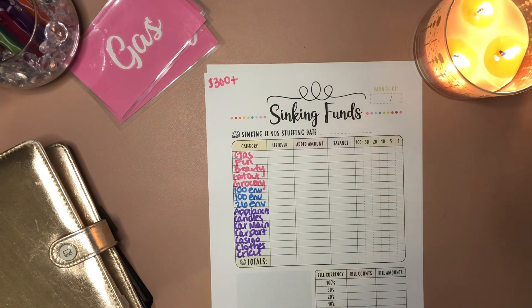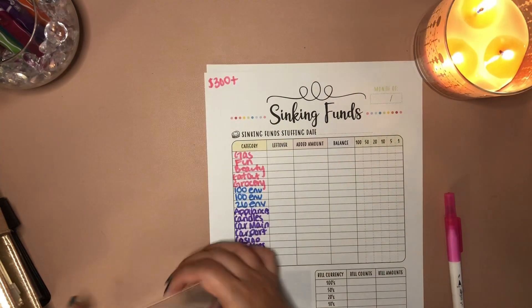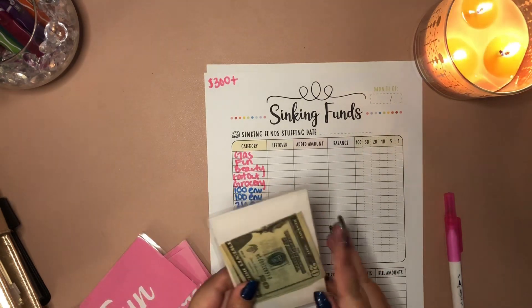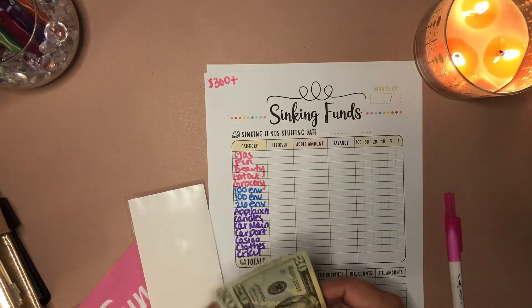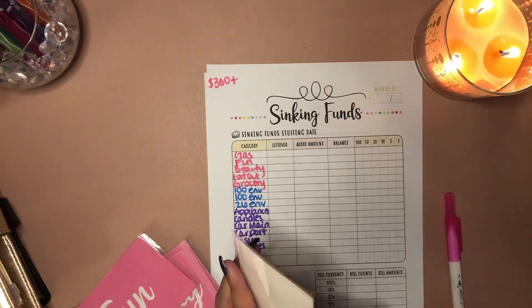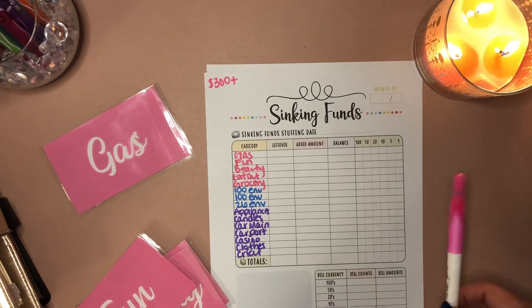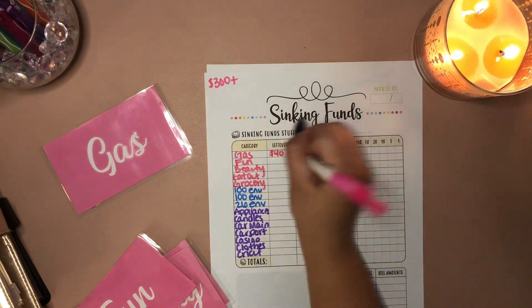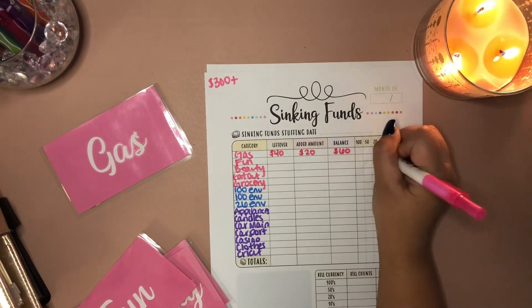We're going to do the cash envelopes that I keep in my wallet. In gas, we have $40 in here, and I need gas — the gas light should be on soon. We put $20 a week in here, so there will be $60. That's a $20 bill.